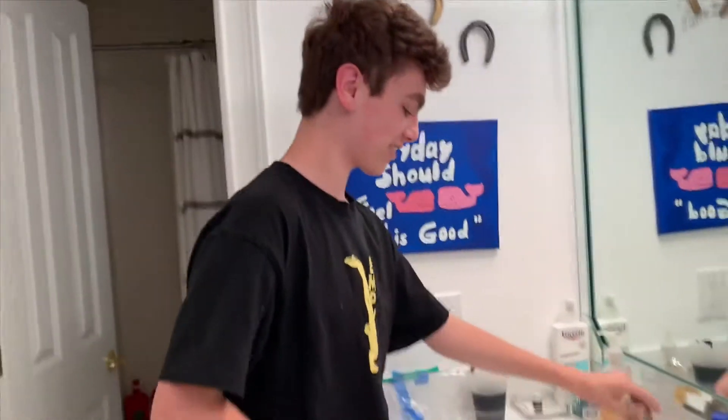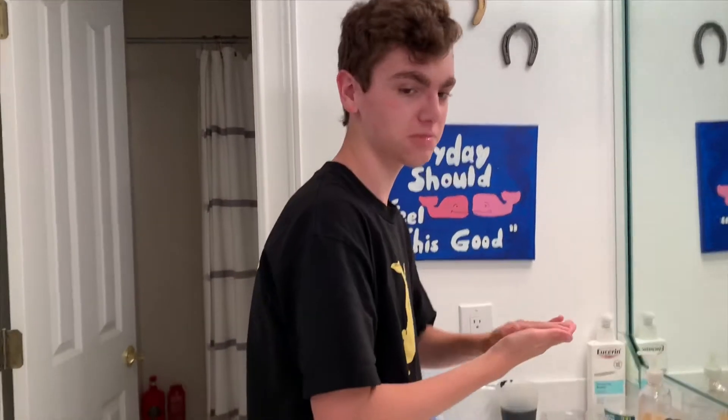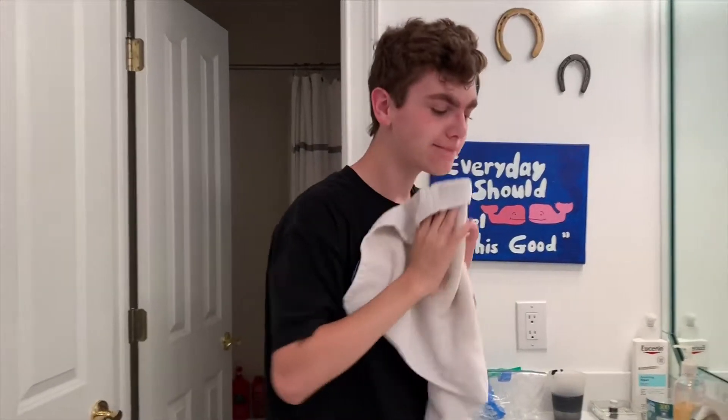First I start off by wetting my face like this. Get it all nice and juicy. And then we take the cleanser and just put it on — because we don't want to waste it. They send it to you every other month or something, so I gotta make it last. Just lather it in. Lathered. So now we just rinse — I don't want to get water in my mouth.